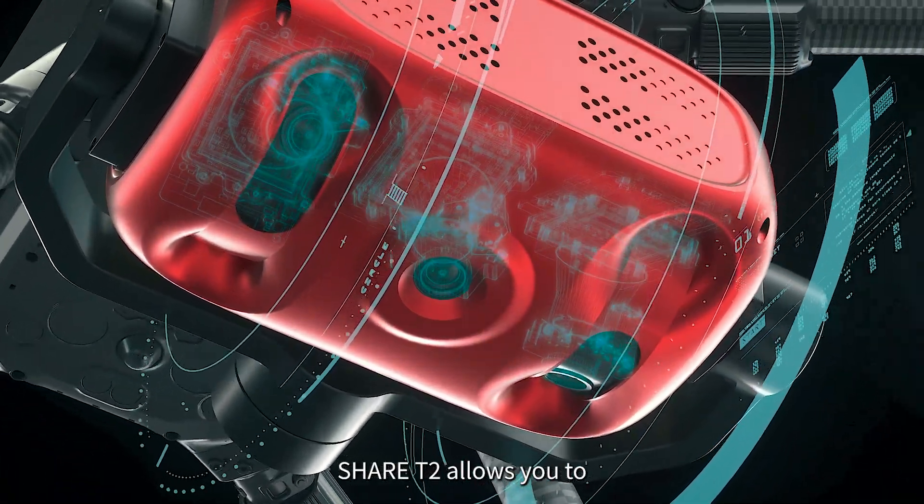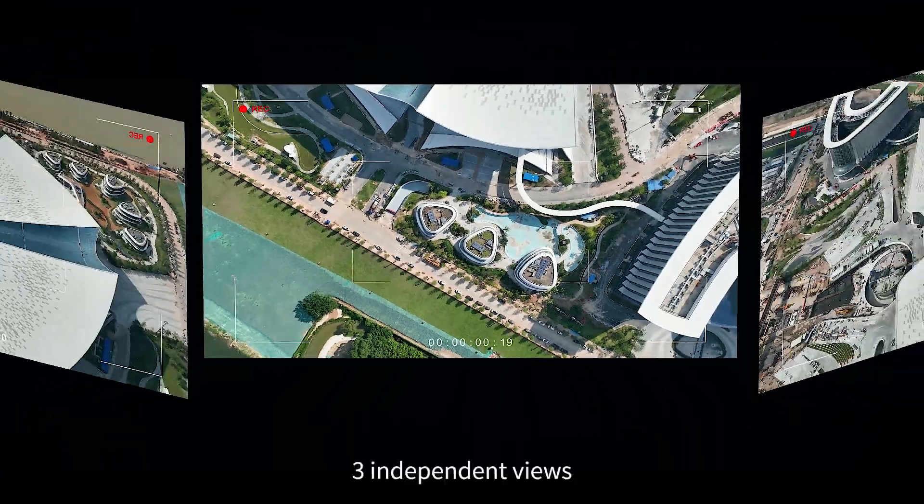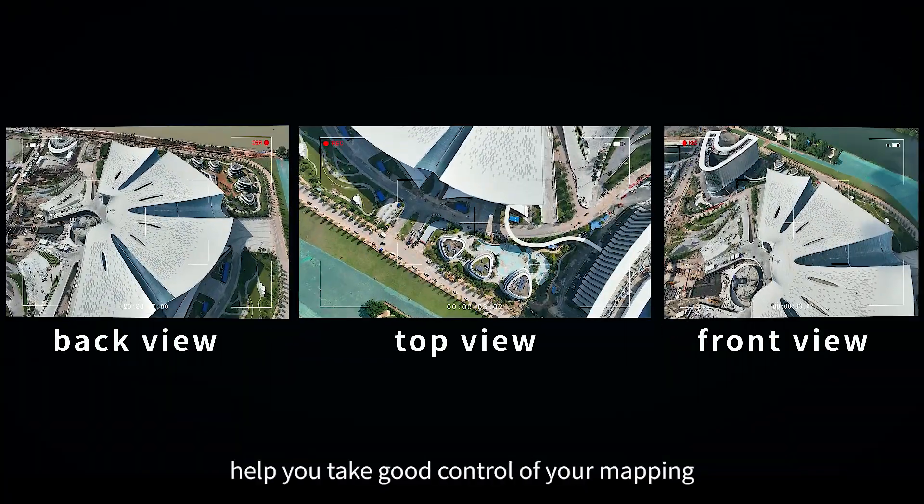Cher T2 allows you to create your own flight route for your aerial missions. Three independent views help you take good control of your mapping.